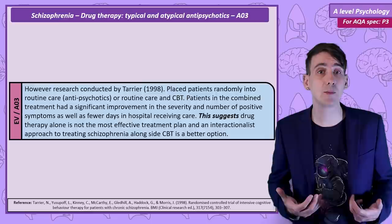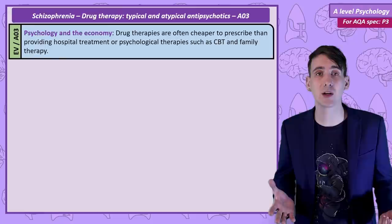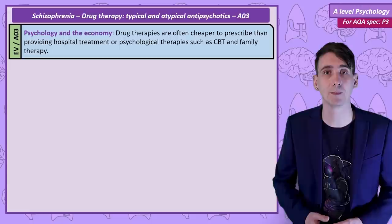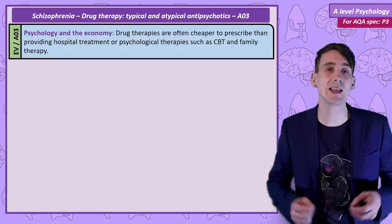A useful evaluation to consider is the effect that the development of antipsychotics has had on the economy. Reducing the symptoms of schizophrenia in patients has allowed them to return to the workplace and directly contribute to the economy. Drugs are also a much cheaper treatment than working with a trained therapist, saving health services money, and the drugs have allowed people to be treated in the community, saving the expense of treating people full-time in institutions.